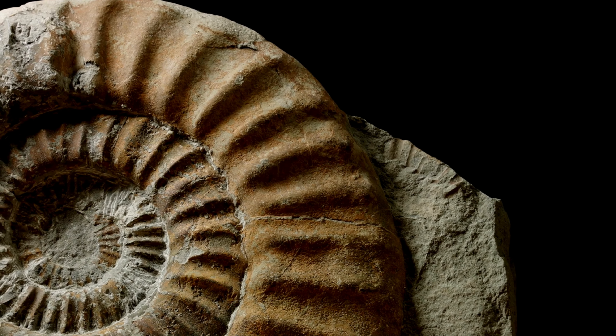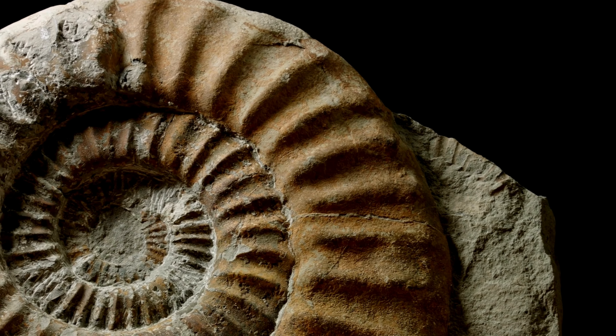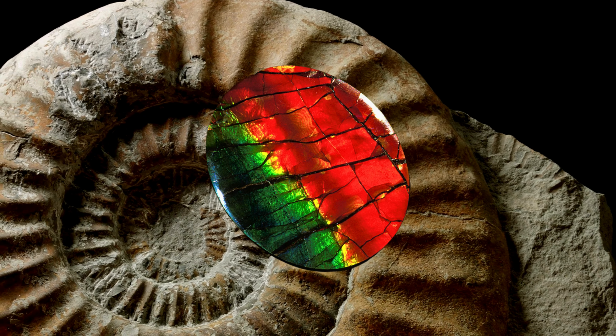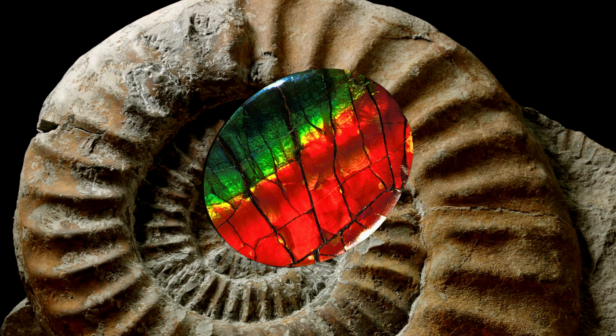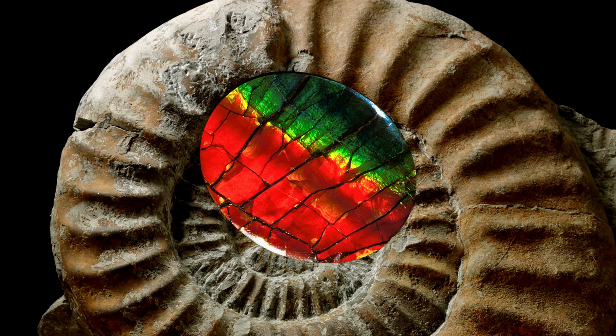Amylite, a rare and enchanting gemstone, takes us on a journey through millions of years of Earth's history. This extraordinary gem is a testament to the intricate dance of nature, resulting in a breathtaking display of colors and patterns that captivate the eyes and hearts of gem enthusiasts worldwide.